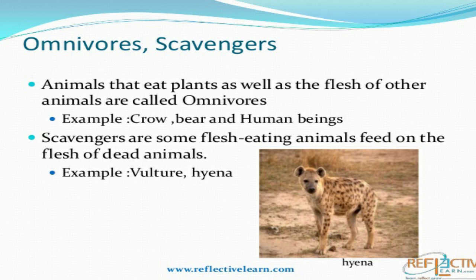The last one is scavengers. Scavengers are the animals that eat the flesh of dead animals. Vultures and hyenas are scavengers — they don't hunt their prey, they just eat the flesh of dead animals. Vultures have a very strong and sharp beak just to tear the flesh of dead animals.